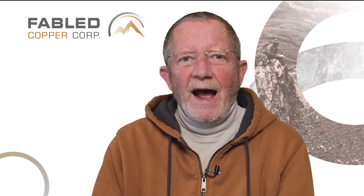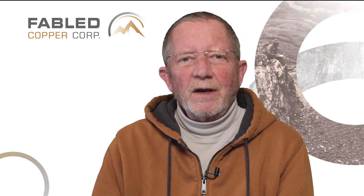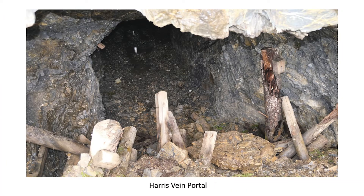This sample assayed 2.96% copper. From the mouth of the adit at the 1,782 metres vertical altitude to the internal Harris Vane is 30 metres, where the drift follows the Harris Vane for another 118 metres. The drift ranges from 2 to 3.5 metres in width and 2 to 3 metres in height.